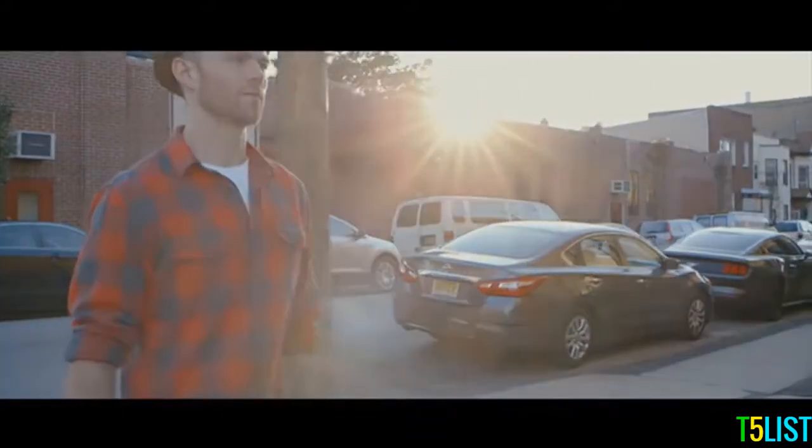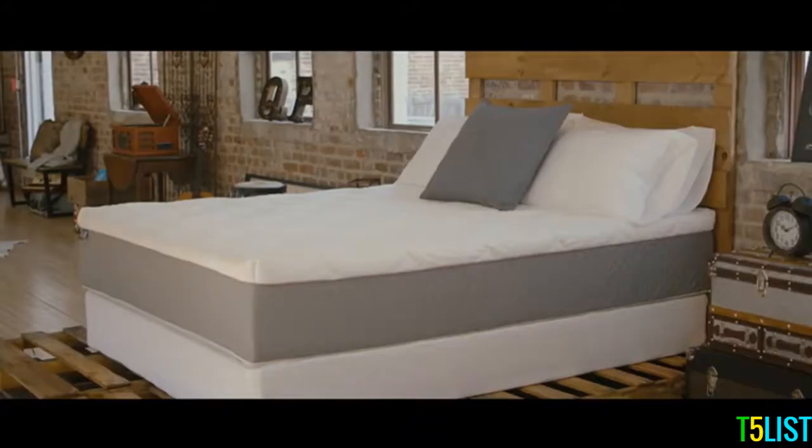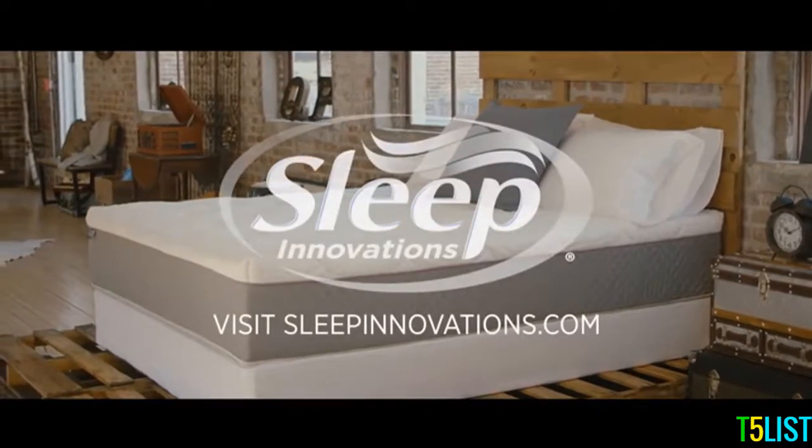There's no way one mattress can fit all people, not when we're all so beautifully unique. I found my fit. Find yours.